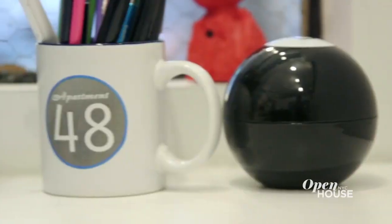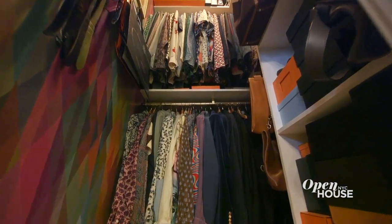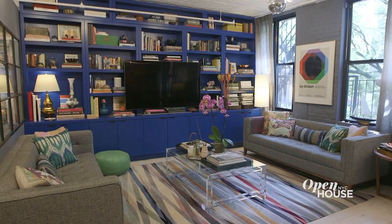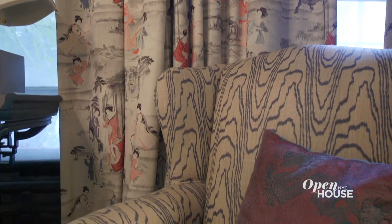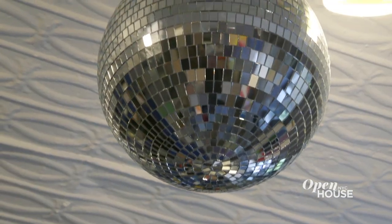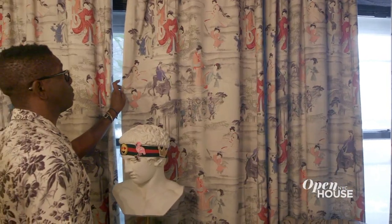Hi, I'm Raymond Boozer from Apartment 48 Interiors. Welcome to my home in NoHo. My designs are always optimistic, often emphasizing bright colors and patterns. I love to tie in my personal interests like music, travel and fashion. But more than anything, I always set out to tell a story. So let me tell you the story of this place.